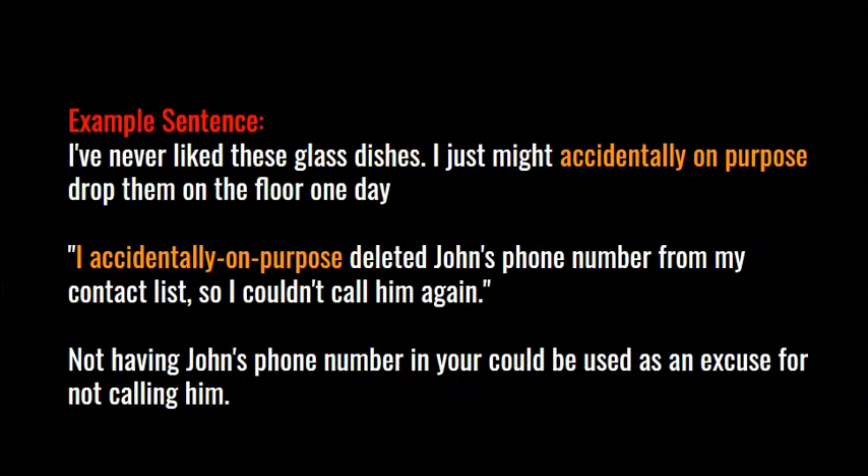Here's an example sentence: I've never liked these glass dishes. I just might accidentally on purpose drop them on the floor one day. Here's another: I accidentally on purpose deleted John's number from my contact list so I couldn't call him again — not having his number could be used as an excuse for not calling him.